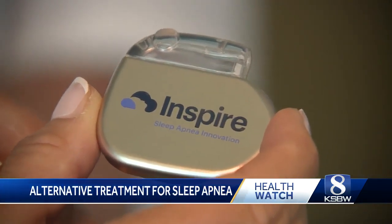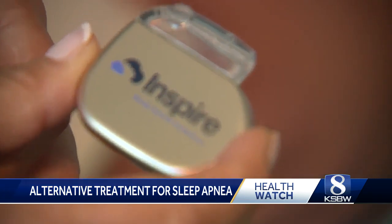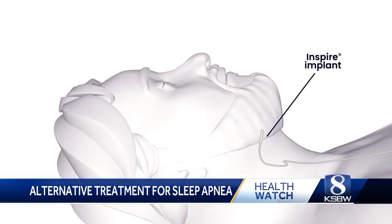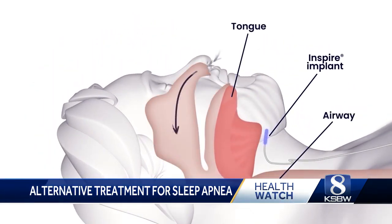But in this case, this little device is for people with sleep apnea. It's implanted in the chest, and while the person sleeps, it delivers gentle pulses to move the tongue forward to keep the airways open. It's an alternative to the traditional CPAP machine.